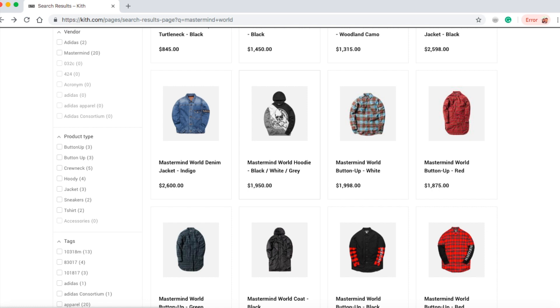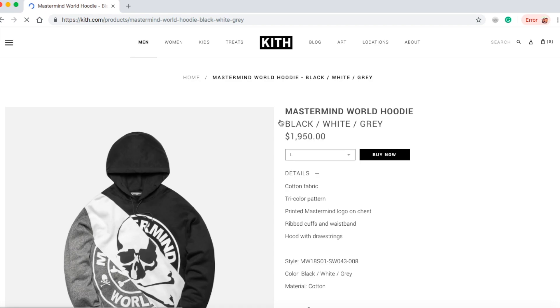This is the Mastermind World hoodie in a black, white, and gray combo for $1,950 bucks. This is a cotton fabric tri-color pattern with printed Mastermind logo on chest, ripped cuffs and waistband, hood with drawstrings. They still have sizes large and extra large.